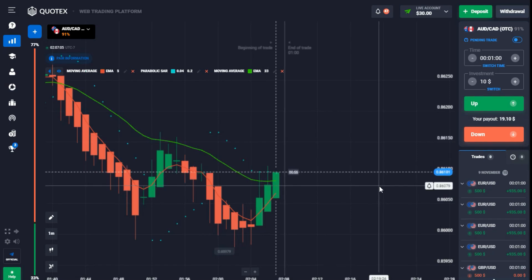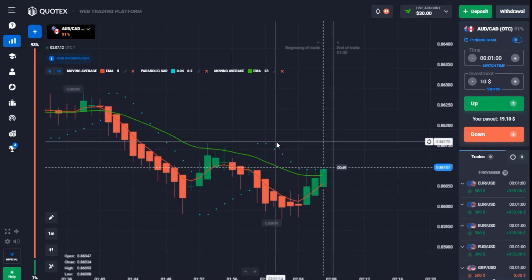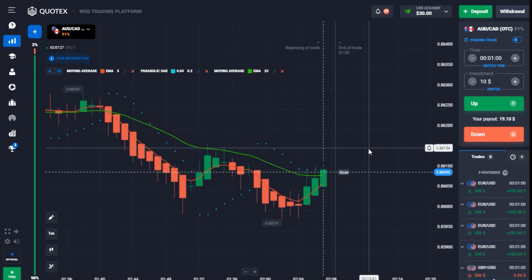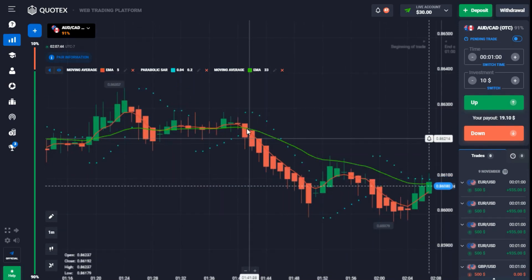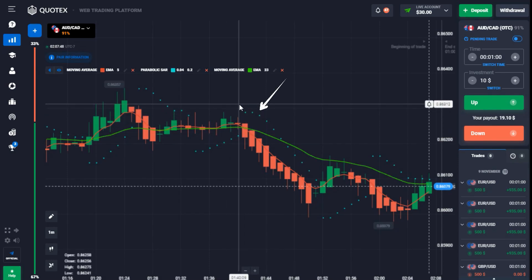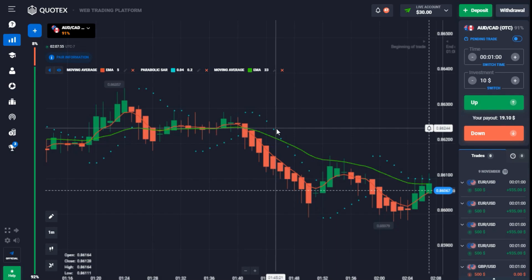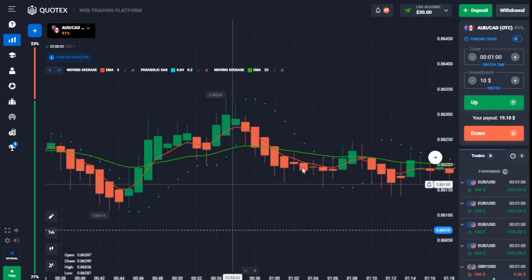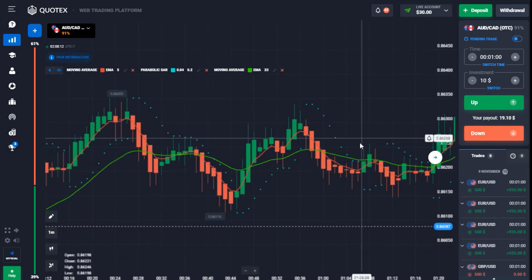This strategy is based on trend confirmation. Based on the settings, it points out when you have a very strong trend — that's the only time you get a signal. For a downtrend trade, you need the Parabolic SAR above the candlesticks with a maximum of six dot confirmation. When that happens, make sure both moving averages — the green and red lines — intersect each other and both are giving you a downtrend before you enter.